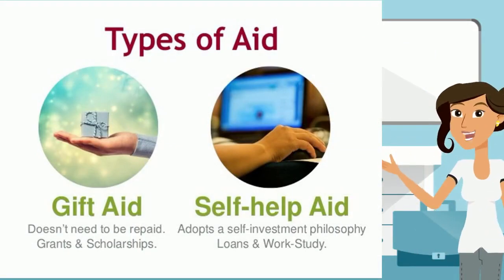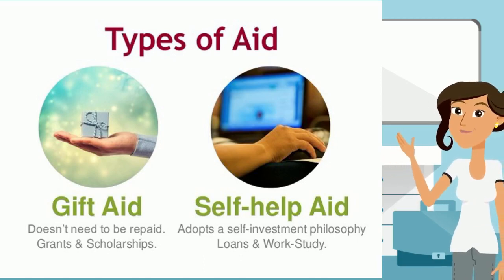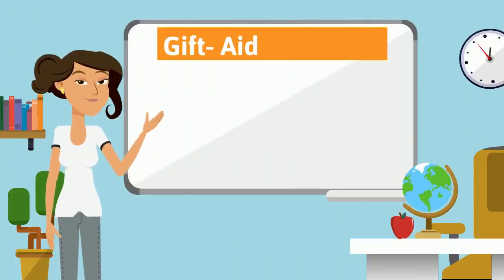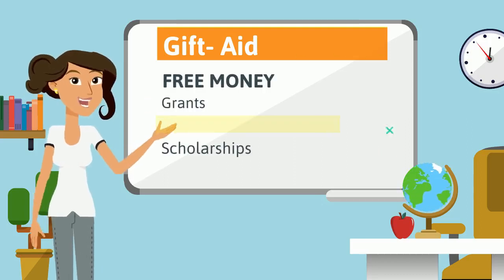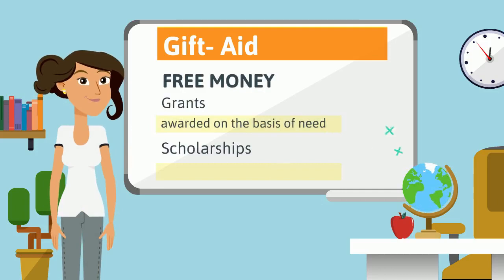Gift aid is money that you don't have to pay back when you graduate. Gift aid is free money awarded through grants and scholarships. Often, grants are awarded on the basis of need, and scholarships are usually awarded based on merit.